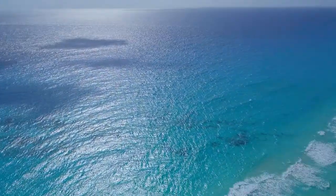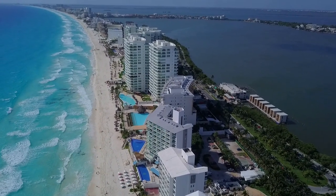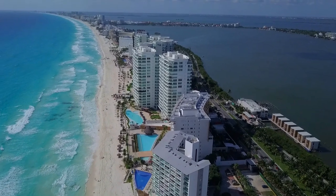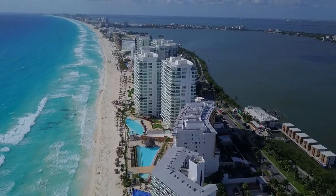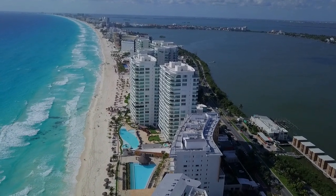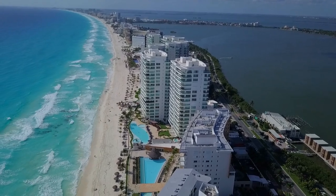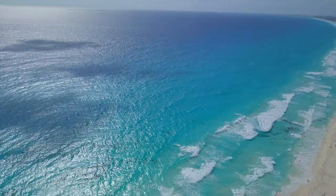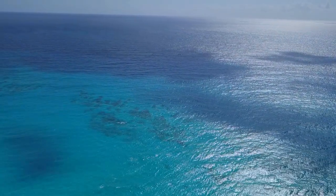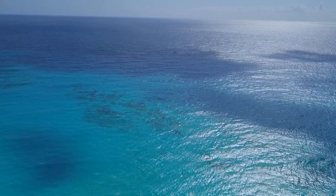Right here it makes a turn and it's going to come back home. You can see we're well above the hotels. It orientates itself — once it gets to the home position, it orientates itself, pointing in the direction of the takeoff. So this is the direction the drone was pointed when I took off, and that's the direction it points when it's going to land.